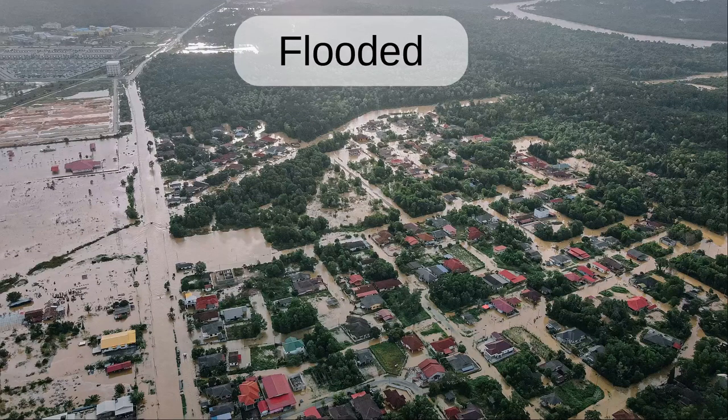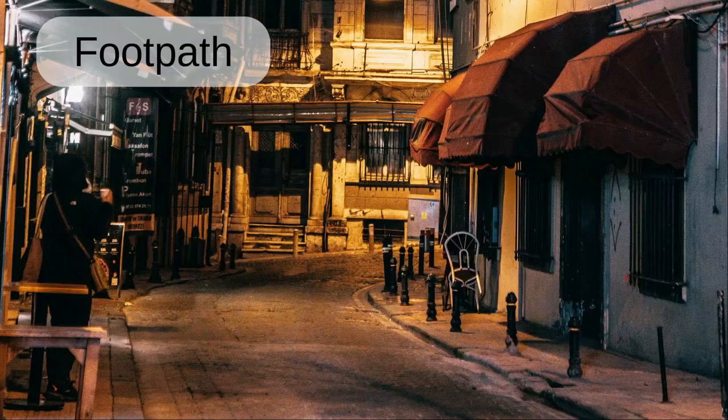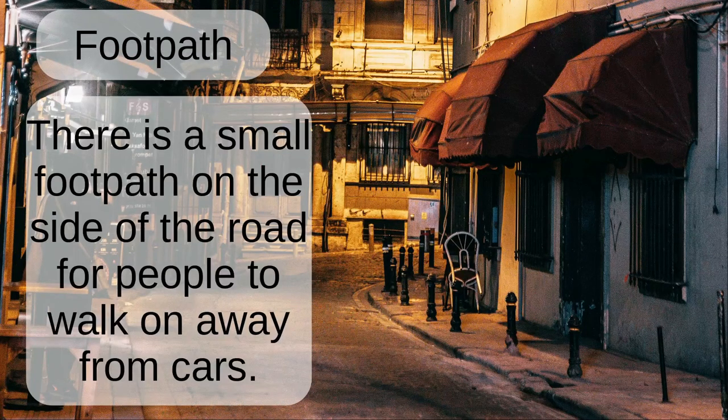Flooded. The city was flooded after it received too much rain in a few days. Footpath. There is a small footpath on the side of the road for people to walk on away from the cars.